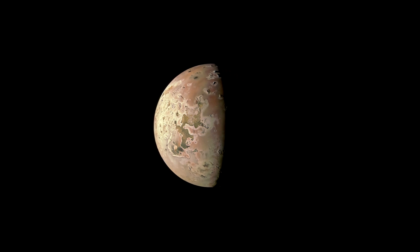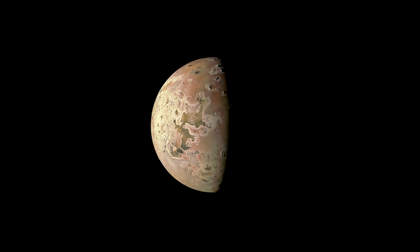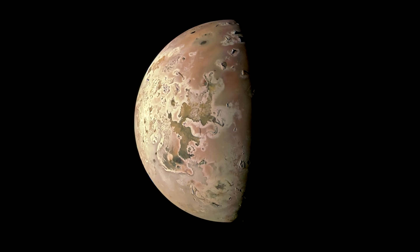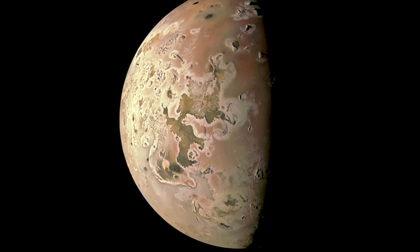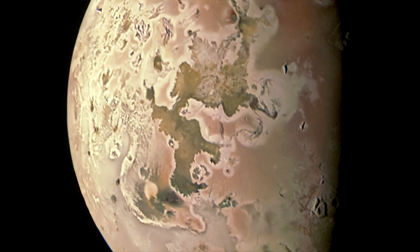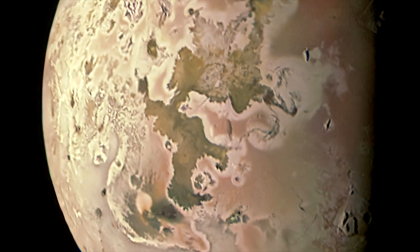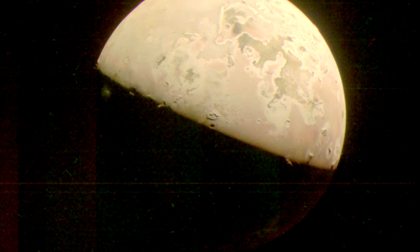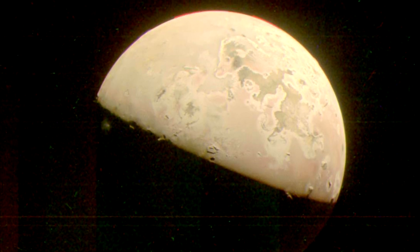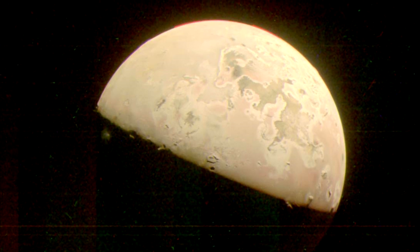Scientists aim to use the new photos of the Moon Io for scientific research. They want to compare images of certain areas with photos taken by the Galileo and New Horizons probes several years ago. This could help identify differences and understand how the Moon's volcanism is changing. This fourth largest moon in the solar system orbits very close to Jupiter. The planet's very strong gravitational field literally kneads the Moon's innards. Internal friction generates heat, and magma finds its way to the surface.